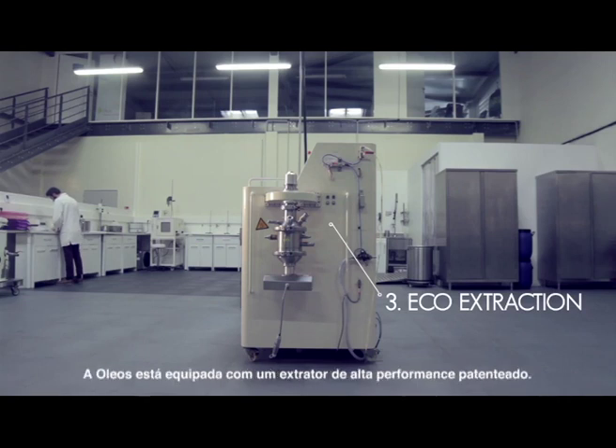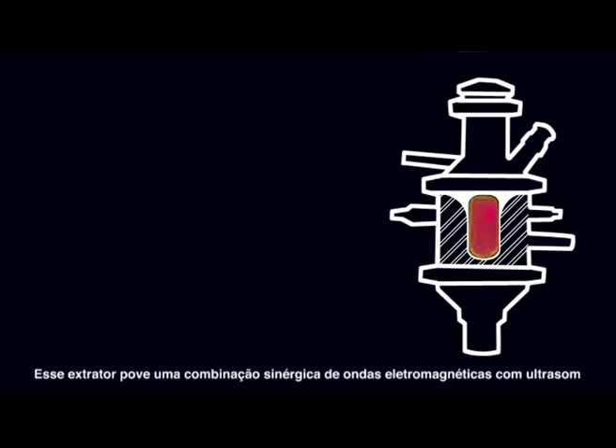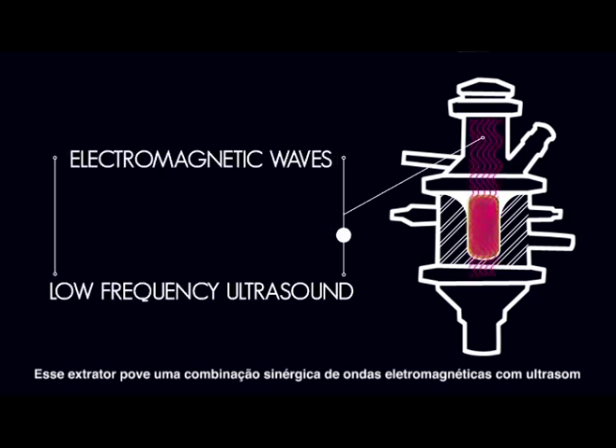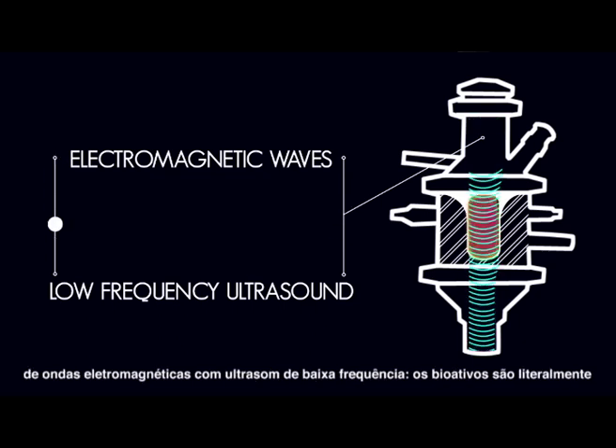OLEOS is equipped with a coupled intensification system including a patented high-performance extractor. This innovative system uses the power of electromagnetic waves synergistically with low-frequency ultrasound cavitation.